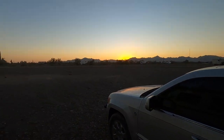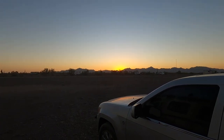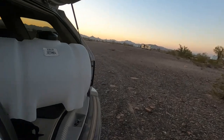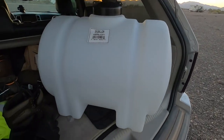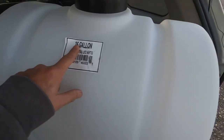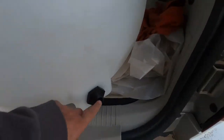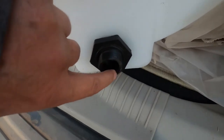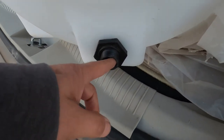Hey y'all. I can see that sunset over here — I finally made it back. Anyway, this here is what I went down there for. This is a 35-gallon tank. This part right here is kind of messed up a little bit, but it ain't gonna hurt nothing — it's got threads inside here. So what I'm going to do with this — it says 35 right here.